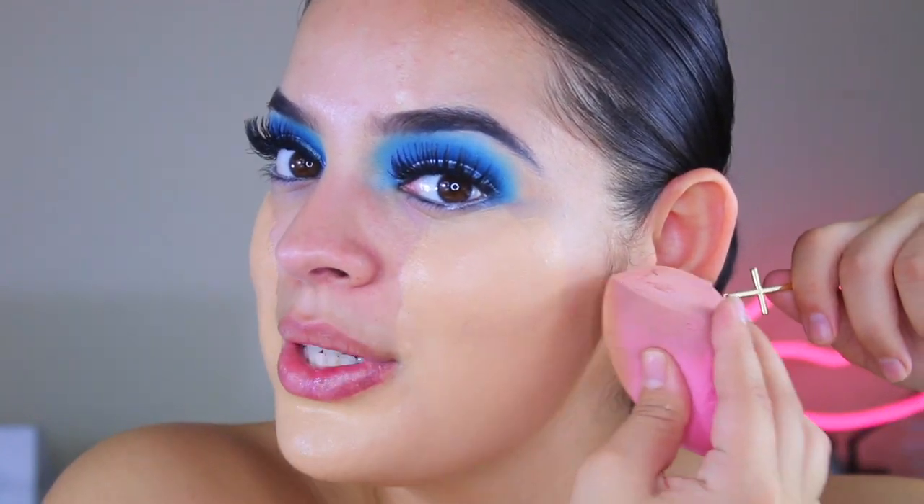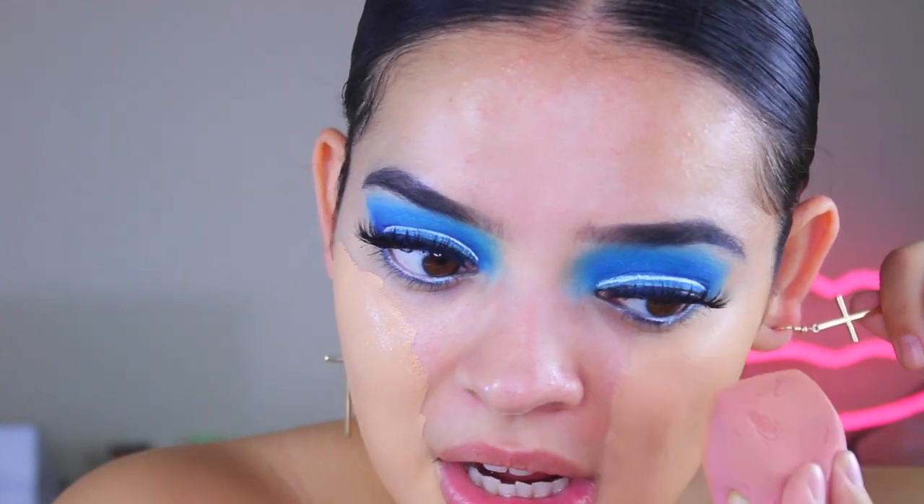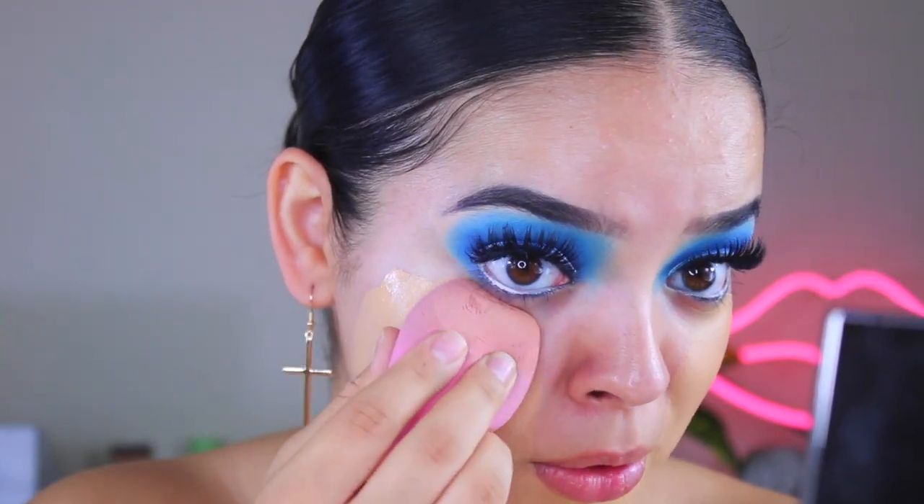I am very upset right now — I cannot believe I put that much on, and I didn't want to take it all off because that's such a waste. So I need to find a way to blend all this out. This is the current situation, this is where I'm at in life. I was literally just saying I didn't want to look cakey in this video, and then I go and put a pound of makeup on. My face feels so gross right now. I'm just going to take a clean sponge and keep blending it out.